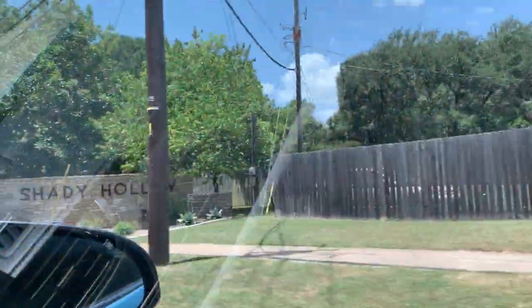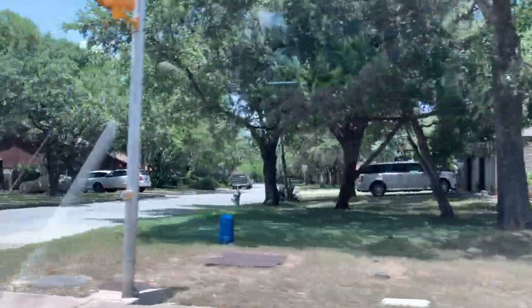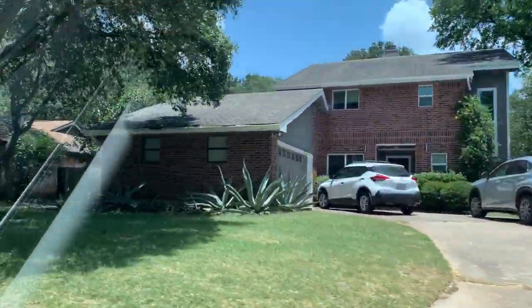Today we are exploring Shady Hollow in Southwest Austin. The homes started being built in the 1970s — mostly brick homes, one story and two story homes.